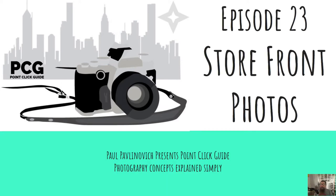G'day, welcome to episode 23 of PCG Point Click Guide. Today we're going to talk about storefront photos.